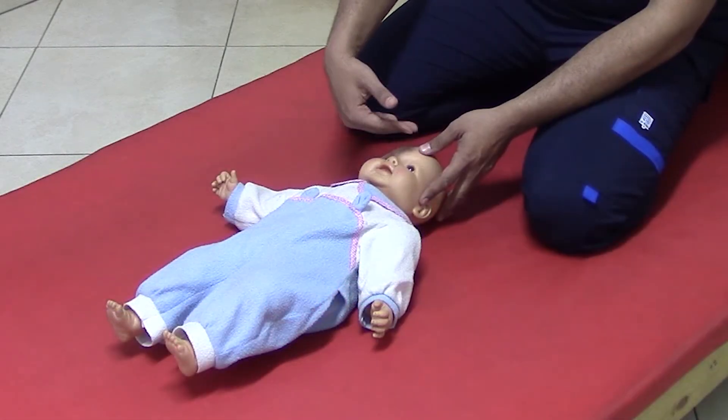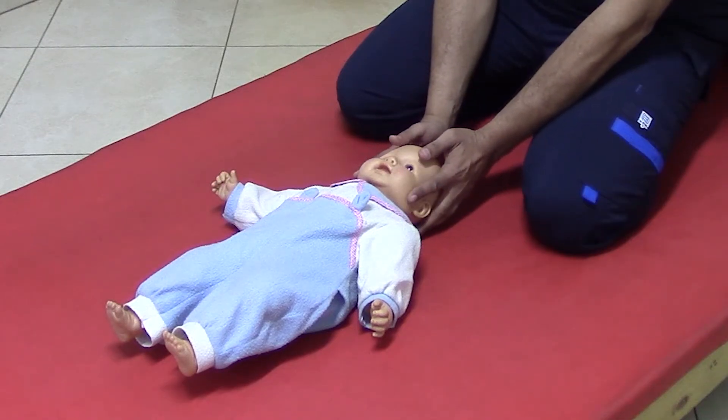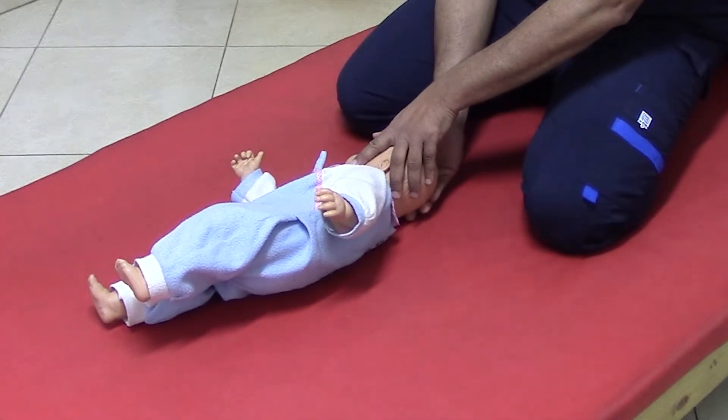The starting position: the infant lies in supine position with his head in mid position. Hold his head at the sides and start to rotate his neck to one side.